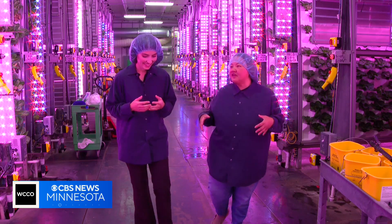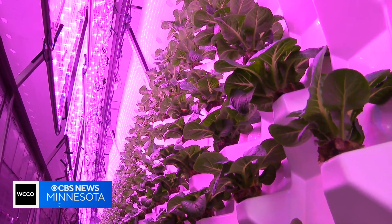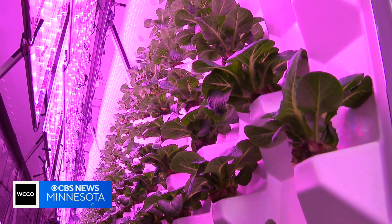If we were to take away the soil and the sun, how do we grow in a space that doesn't have that? And here in Faribault, we're able to do that. The hue here is important to simulate the sun and push photosynthesis.